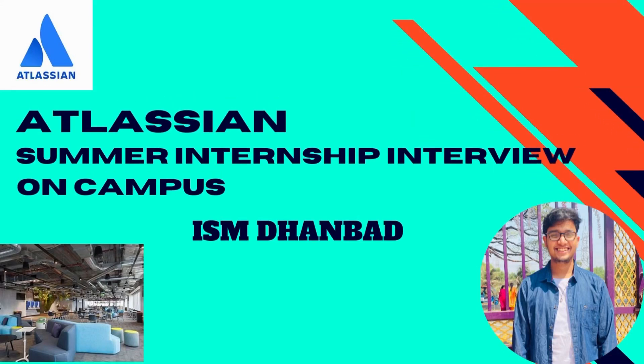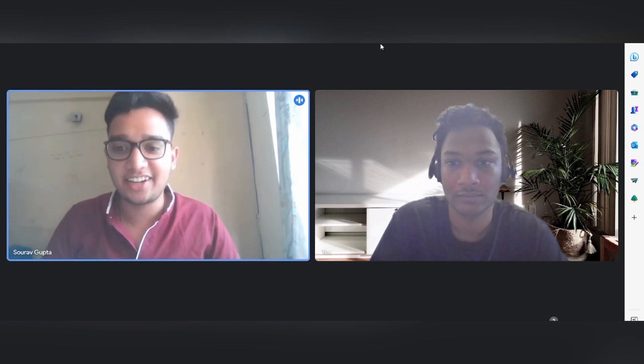Hi everyone, welcome back to my channel. Today we have Saurav here, who's been recently placed at Atlassian as a summer intern as part of his campus placements at ISM Dhanbad. Hi Saurav, congratulations and welcome! I am Saurav Gupta, currently a pre-final year student at IIT ISM Dhanbad, pursuing Bachelor of Technology in Computer Science and Engineering. I bagged an intern at Atlassian and I'm here to share the experience.